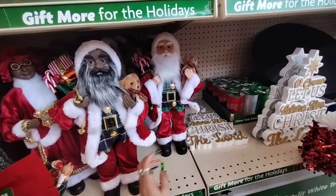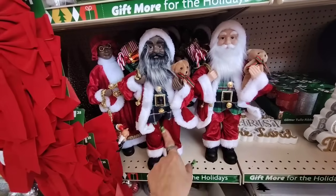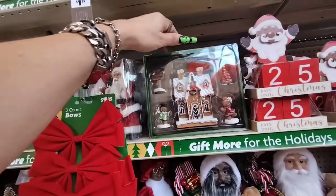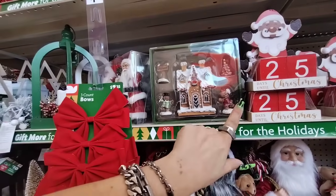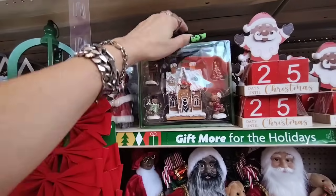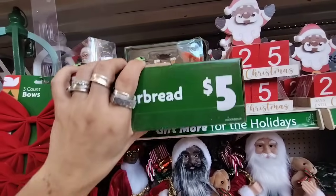Mr. Santa is also $10. He has the peppermint red and white gift and also the candy canes, so he's a cutie. And then this Santa Claus — oh, they have the same stuff, same outfits, everything.